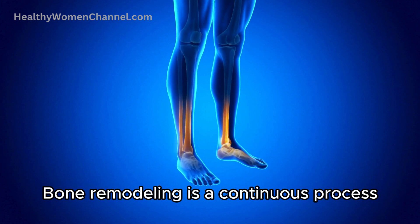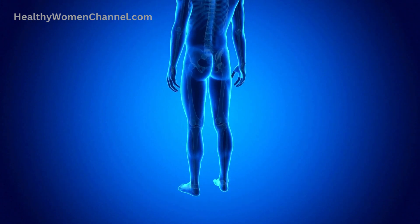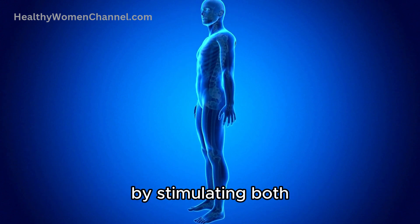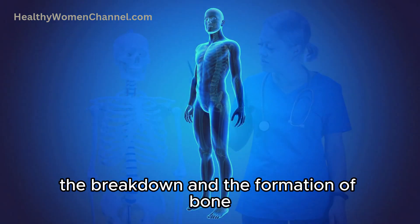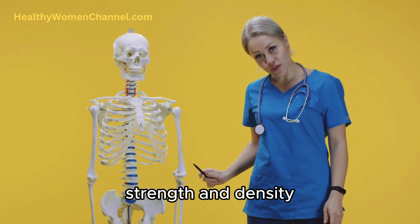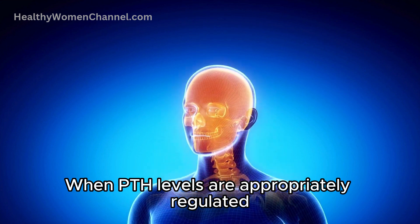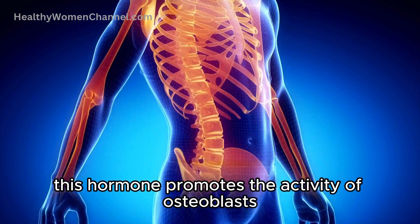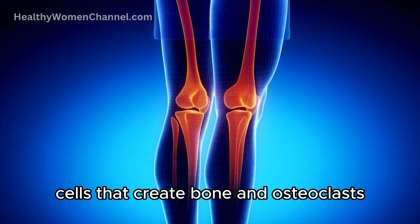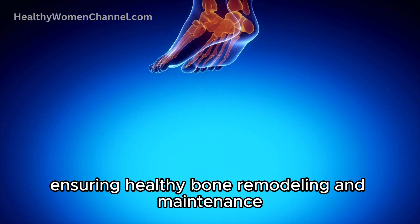Bone remodeling is a continuous process where old bone tissue is replaced by new bone tissue. PTH plays a critical role in this process by stimulating both the breakdown and the formation of bone. When PTH levels are appropriately regulated, this hormone promotes the activity of osteoblasts, cells that create bone, and osteoclasts, cells that break down bone, ensuring healthy bone remodeling and maintenance.